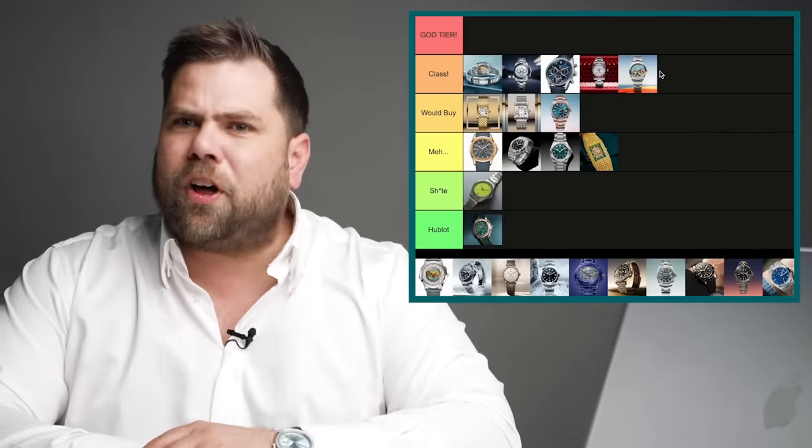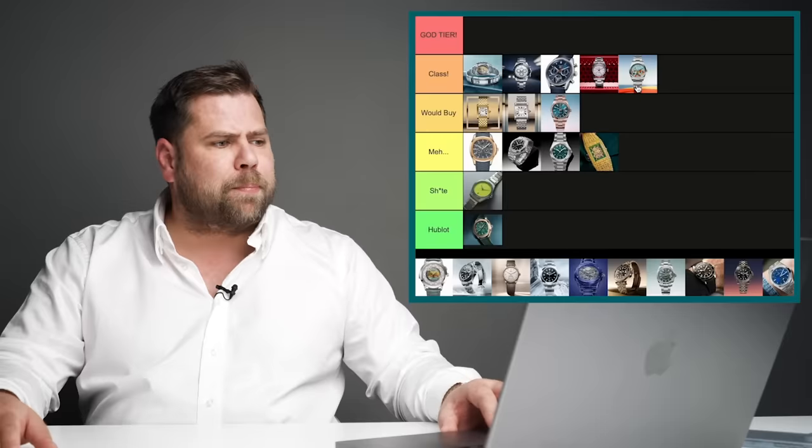Whenever Rolex introduced this I thought, what? But then I started to understand it — watches are emotions and Rolex is just trying to be fun. It's a bit weird coming from Rolex because we're not used to them having fun. If H. Moser had brought this out it would have been completely normal, but it's got a shock effect because it's Rolex. I actually really respect that direction, so I'm putting this in the class category. Would buy.